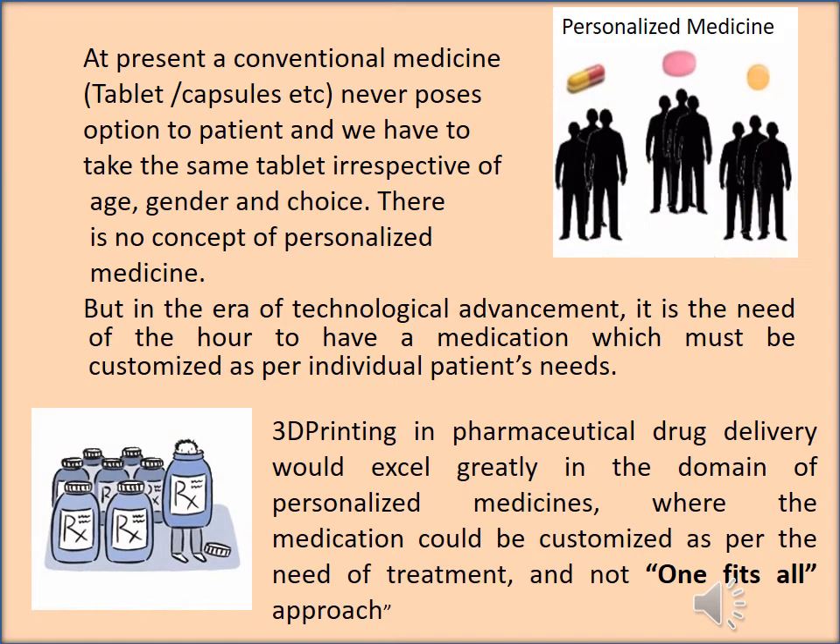At present, conventional medicines such as tablets, capsules, and syrups never provide options to the patient. We have to take the same tablet irrespective of age, gender, and choice. There is no concept of personalized medicine. But in the era of technological advancement, it is the need of the hour to have medication which must be customized as per the individual patient's need.